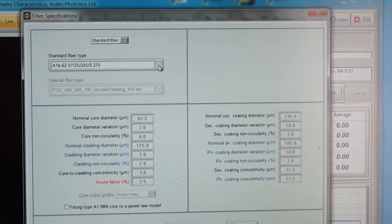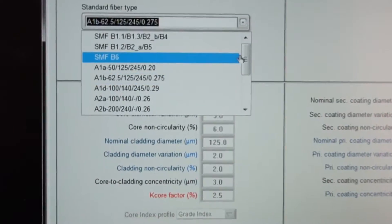Secondly, it makes it easier to measure novel fibre types which have more structure than just the simple core cladding of the single-mode and multi-mode telecoms type fibres. So this could apply to polarisation maintaining fibre, double clad fibres, large mode area fibres, etc.